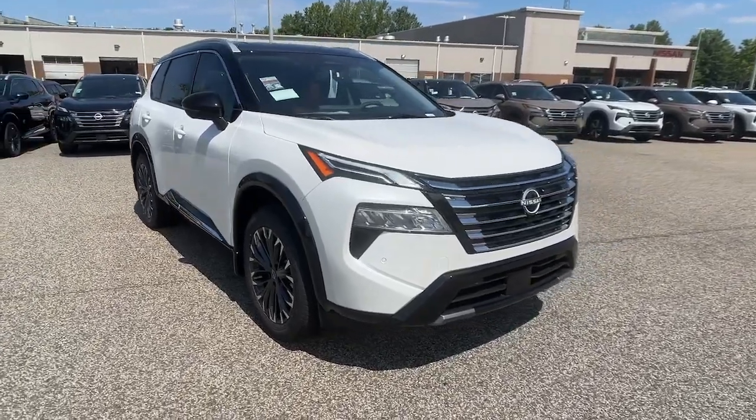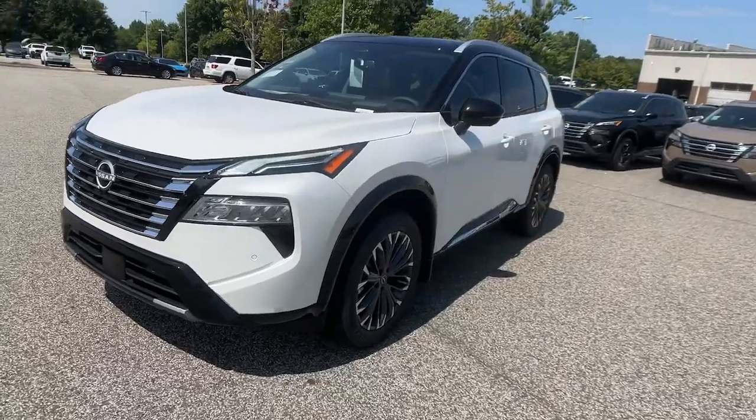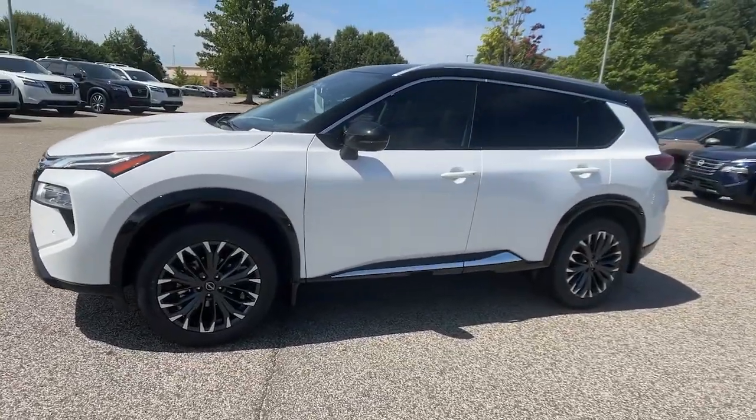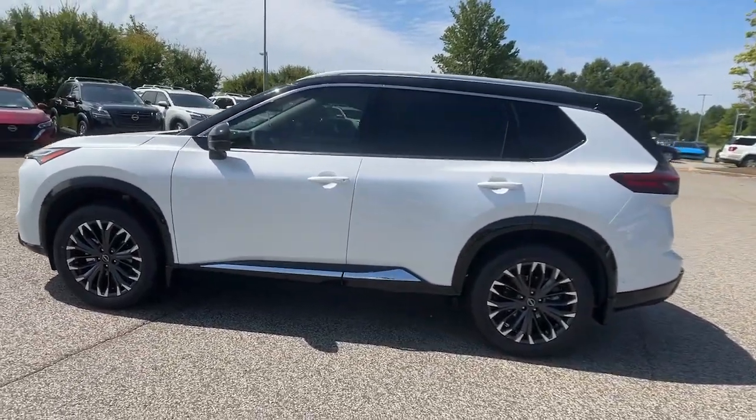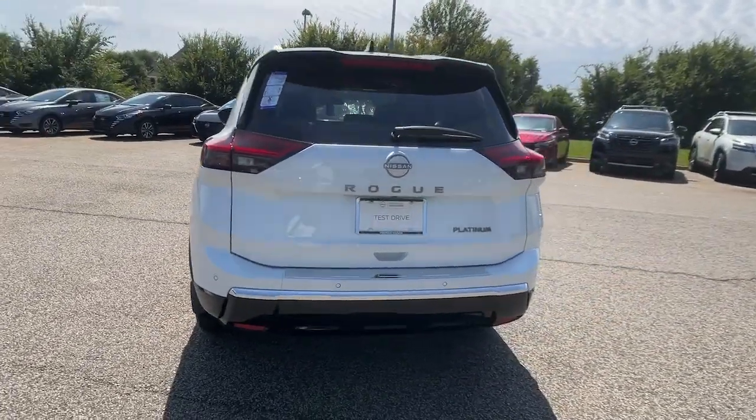You will be amazed by this 2024 Nissan Rogue. Start planning your family road trips in this comfortable, well-equipped Rogue. This clever crossover offers plenty of space and thoughtful creature comforts to keep your crew relaxed and eager for adventure.